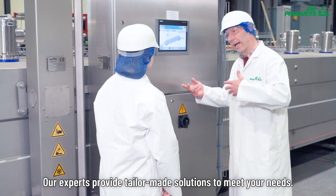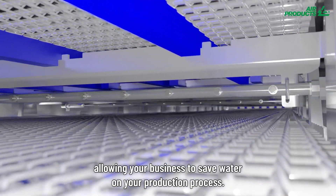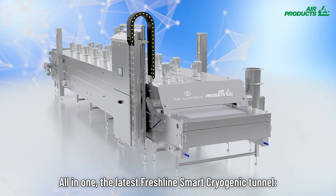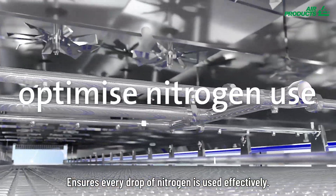Our experts provide tailor-made solutions to meet your needs, which include a faster and easier cleaning method, allowing your business to save water on your production process. All-in-one, the latest Freshline Smart Cryogenic Tunnel improves your production efficiency and ensures every drop of nitrogen is used effectively.